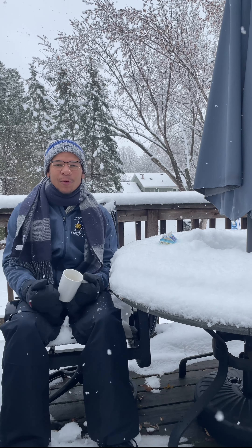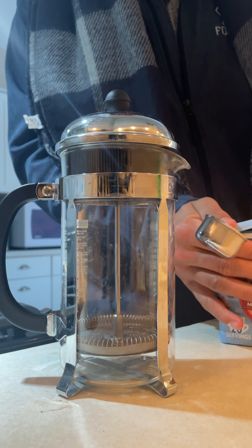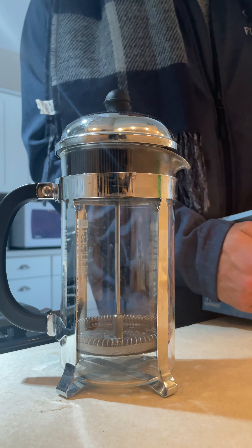So when I made all the French press stuff, I was trying different milks. One of the milks I tried was half and half, which as you know is half cream and half milk. So I was thinking, what happens if we went just full cream today? As you can see, we got the heavy whipping cream, and we're gonna try to French press this and see how it goes.